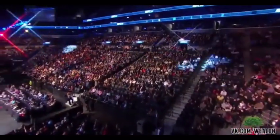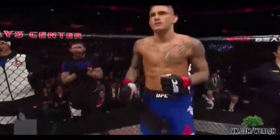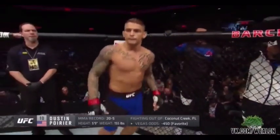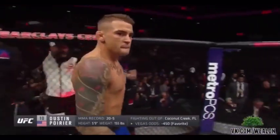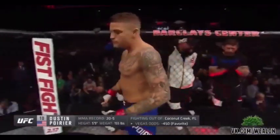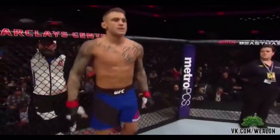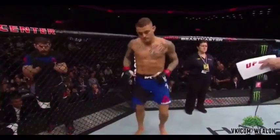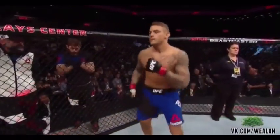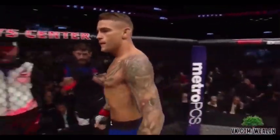And now introducing his opponent, fighting out of the red corner, a Sparta Jitsu fighter. Holding professional record, 20 wins, five losses. He stands five feet nine inches tall, weighing in at 155 pounds. Fighting out of Louisiana, presenting the number 10 ranked lightweight contender in the world — Dustin 'the Diamond' Poirier!